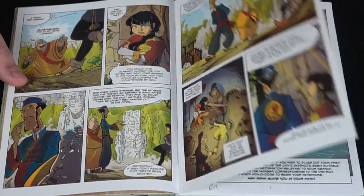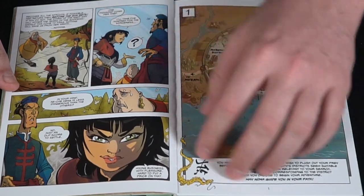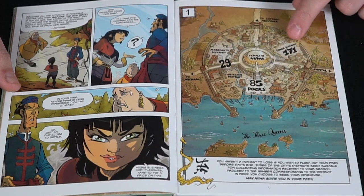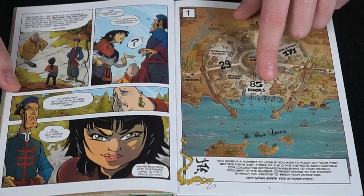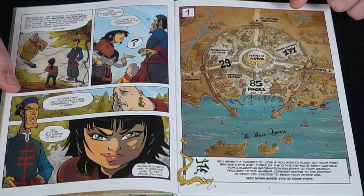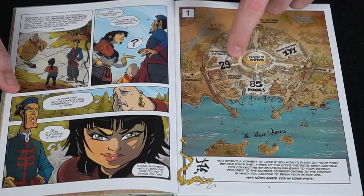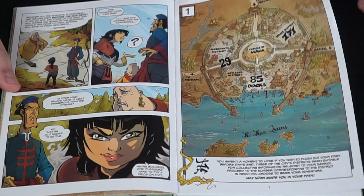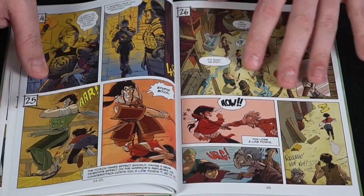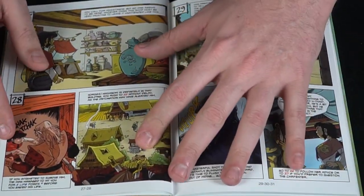After she accepts the offer, it takes you to a map showing three different areas of the city: location 171 is the lower district, 85 is the docks, and 29 is the merchant's district. Each houses one of three thieves. You choose one, complete it, return to this page, and move to the next. We'll go to 29, the merchant's district, and flip through the book to find it.